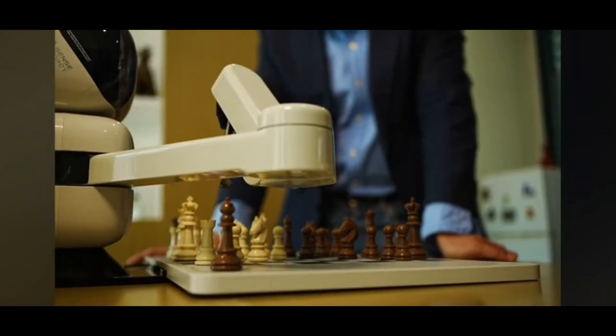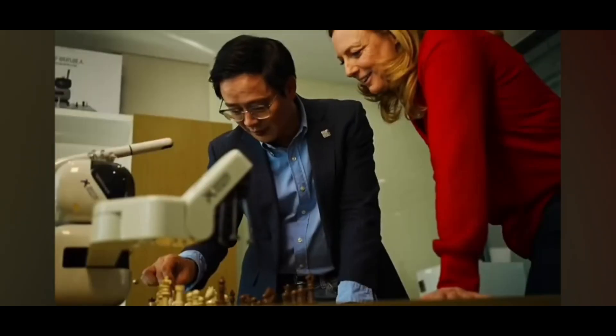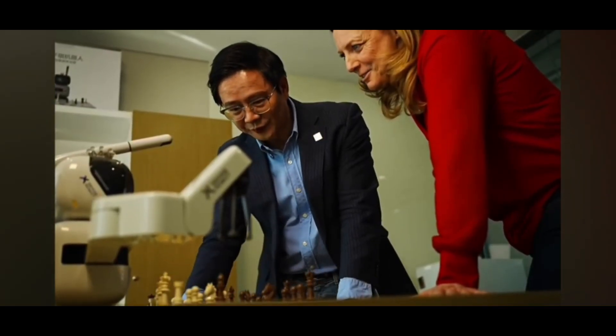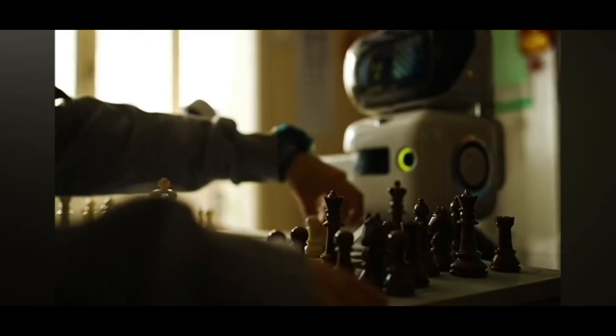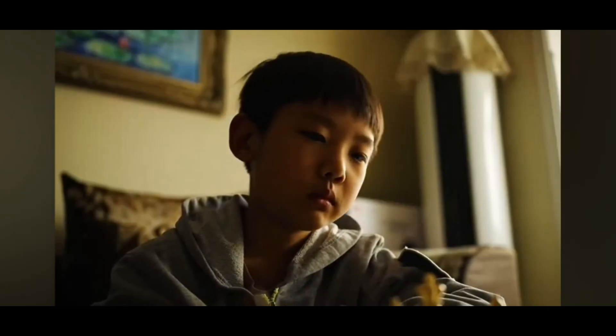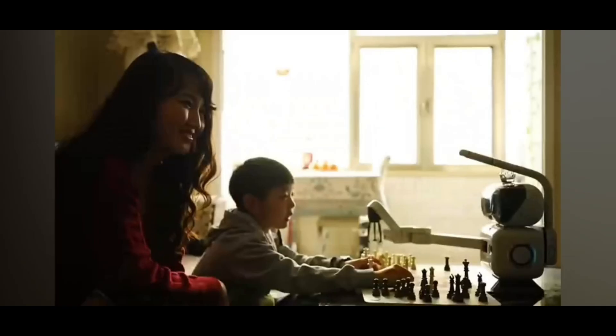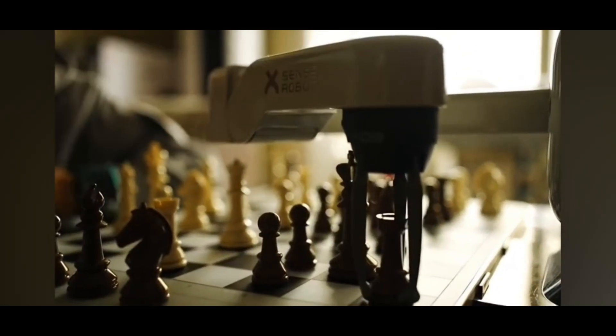SenseRobot Chess is a compact AI-powered robotic arm mounted beside a real physical chessboard. It recognizes moves via a built-in camera, uses precise grippers to physically move pieces, and offers 26 difficulty levels — from beginner to ELO 3200 — including in Apex Dual Mode. It also integrates voice coaching.